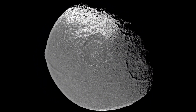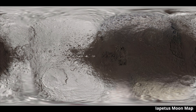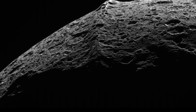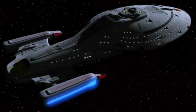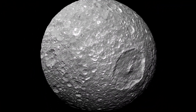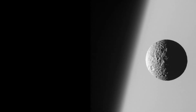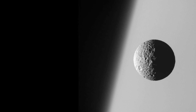Iapetus is the third largest of Saturn's moons. Its leading hemisphere is pitch black while its trailing hemisphere is almost as bright as fresh snow — this unusual two-toned surface is quite intriguing. Now let's move our spaceship to the inner large moons. Mimas is the smallest inner moon, which has an oblate shape due to Saturn's gravity — shorter at the poles and longer at the equator.